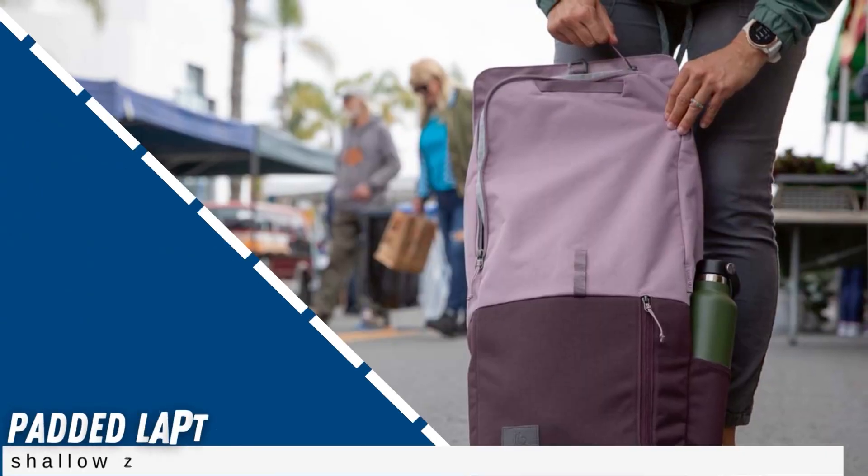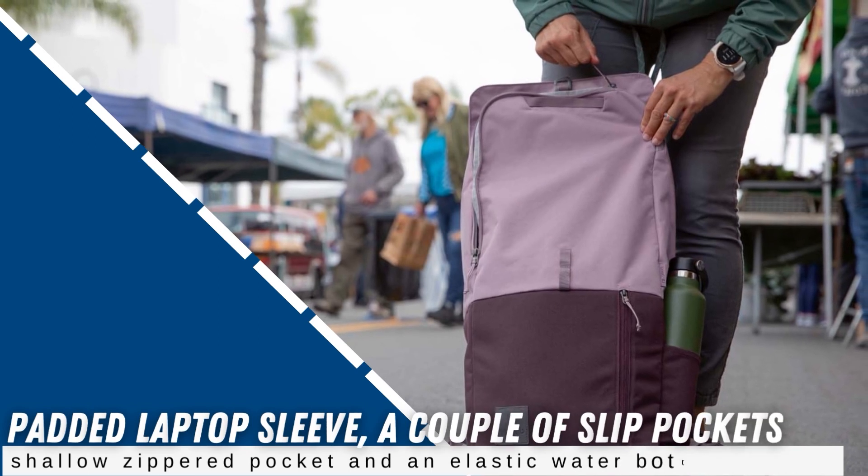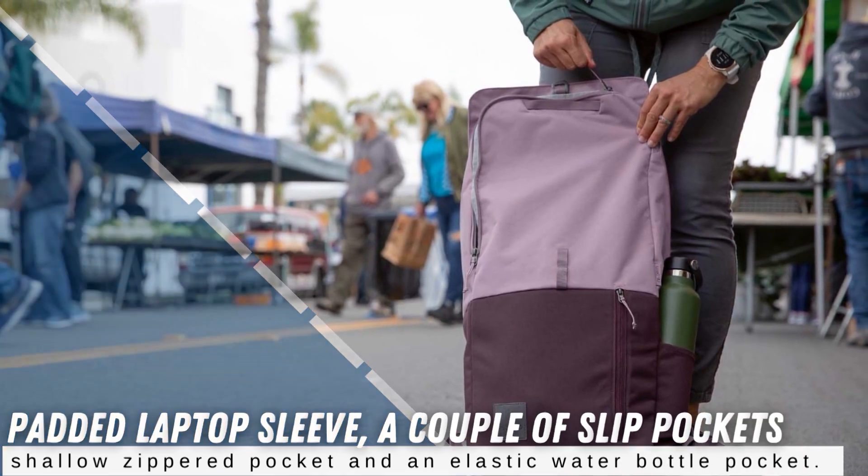On the inside, you'll find a padded laptop sleeve, a couple of slip pockets, a shallow zippered pocket with a key leash, and an elastic water bottle pocket.